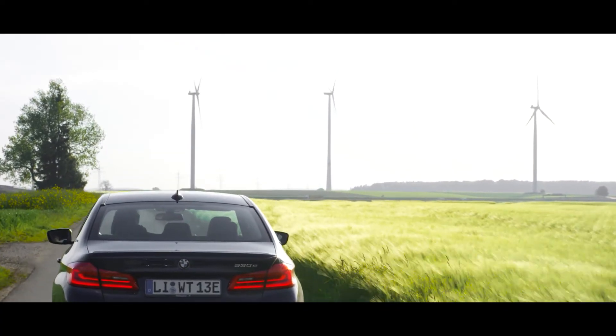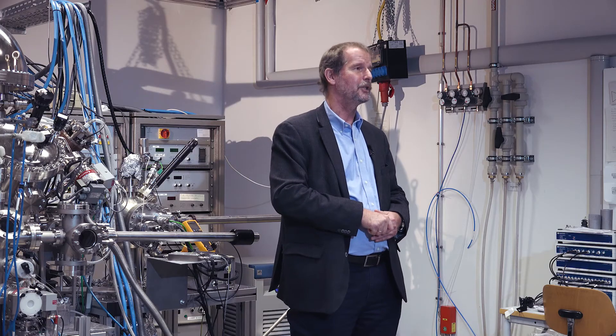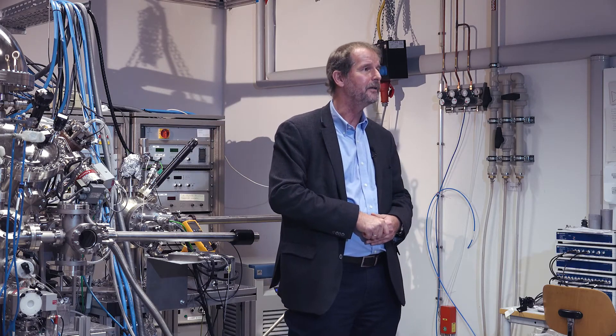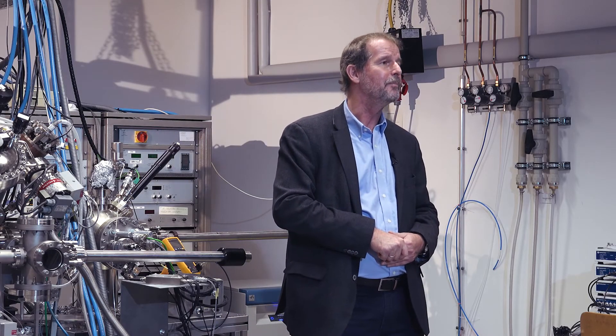In the POLIS cluster of excellence, we are doing research on post-lithium battery technologies based, for example, on elements such as sodium and magnesium. The Swabian Alb is largely made up of dolomite, which is nothing other than calcium and magnesium carbonate. In other words, we could mine the basic elements we need for these battery technologies right on our doorstep, and would then have a clear view of the North Sea from here.